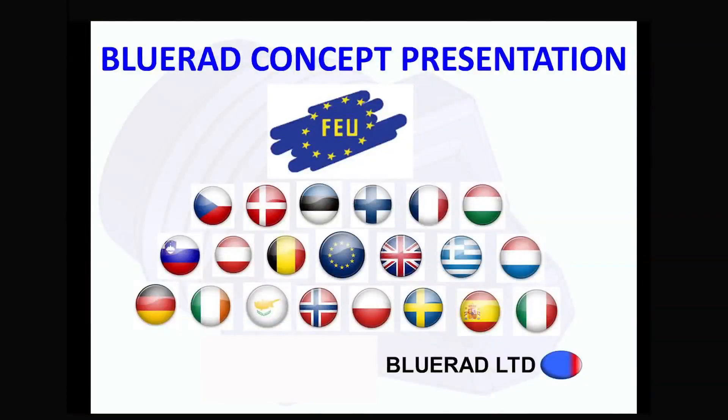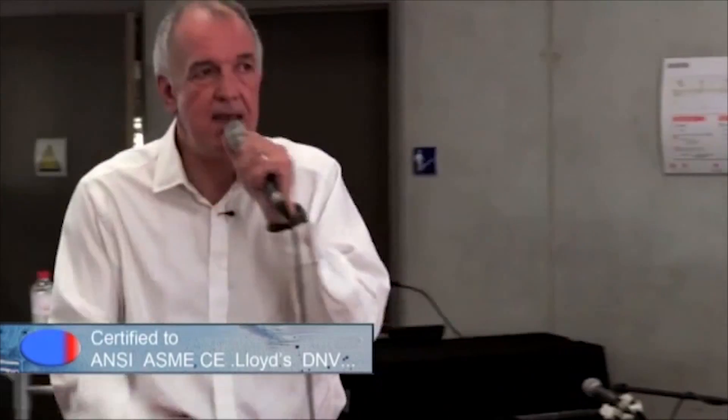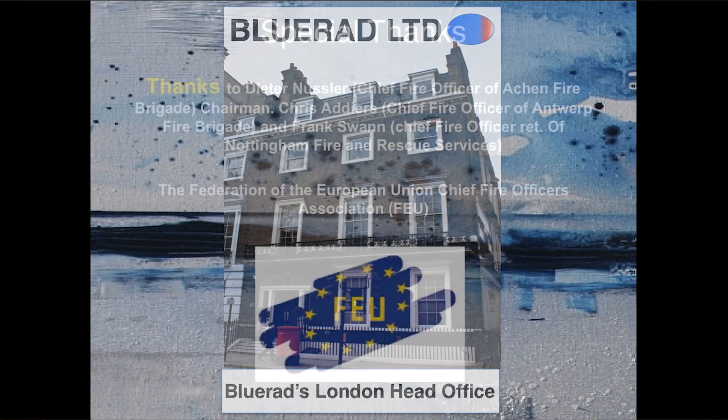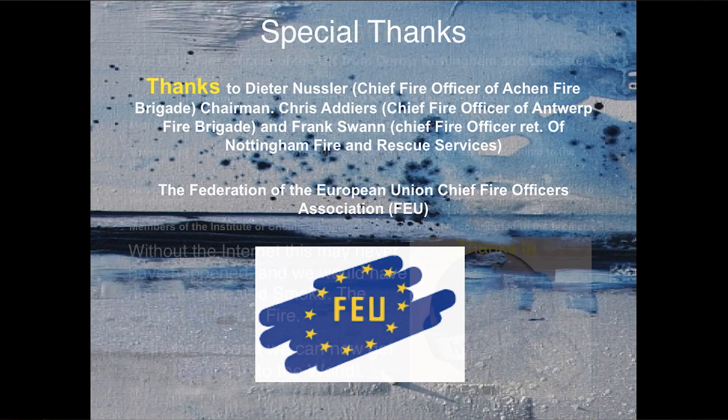In 2013, we stunned the FEU — the European Chief Fire Officers Association — when I first explained what was being developed and how it worked, in a presentation you can watch on our YouTube channel. In May 2013, we formed Blue Red Limited, the company behind this product, and gathered advice and input from experts in the field of fire protection from all around the world — from members of the NFPA, CFOA, and other specialists in the fields of materials and engineering.